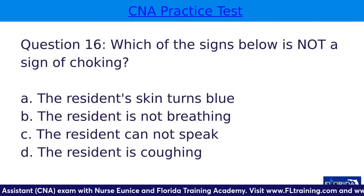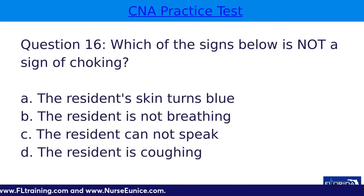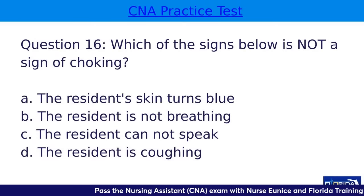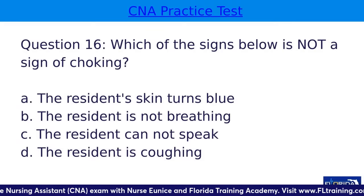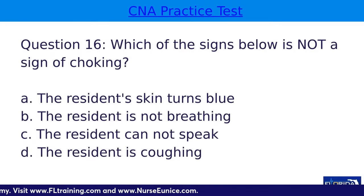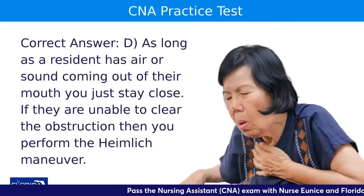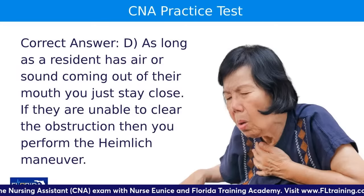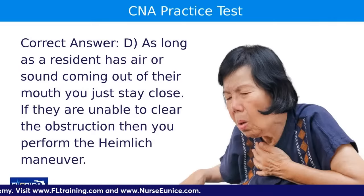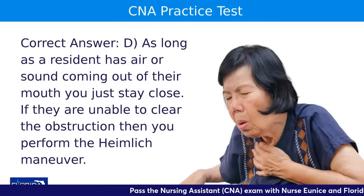Question sixteen: which of the signs below is NOT a sign of choking? A, the resident's skin turns blue; B, the resident is not breathing; C, the resident cannot speak; or D, the resident is coughing. The answer is D. As long as the resident has air or sound coming out of their mouth, encourage them to cough — coughing is not a sign of choking; it could be a partial obstruction. Whenever they are unable to cough or say anything, that is a sign of choking. As an adult, they will put their hands around their throat — the universal choking sign — at which point you perform the Heimlich maneuver.